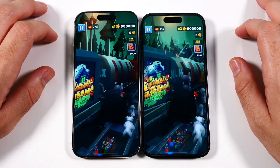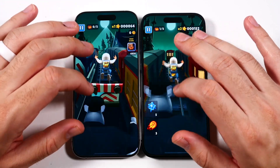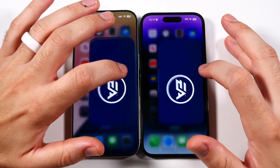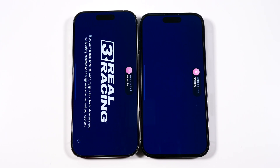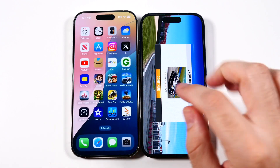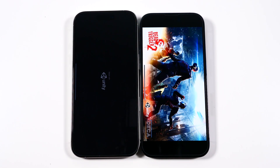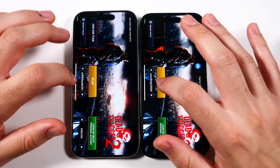I'll be doing a size comparison soon on the 16 Pro and Pro Max, giving an in-depth analysis of what it's actually like using each size — so stay tuned. Heading into Real Racing 3, this requires a bit more power. We were faster on the iPhone 16 Pro, followed by the 14 Pro.